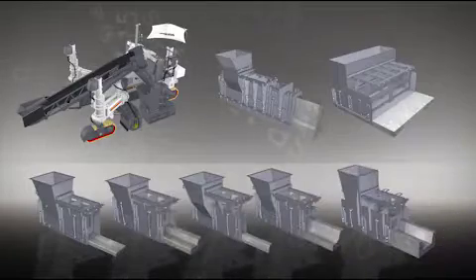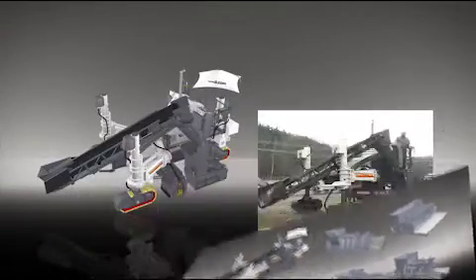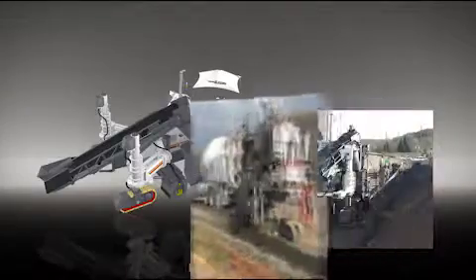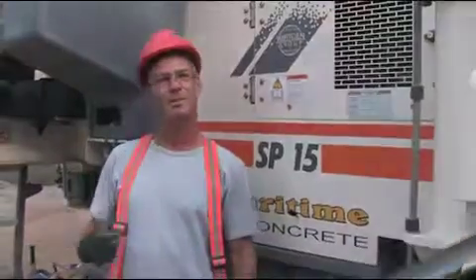No matter which construction shapes are called for, with the right mold the SP-15 can master any job — typical for Wirtgen: quickly, dependably, and precisely. Day after day, always to your satisfaction.